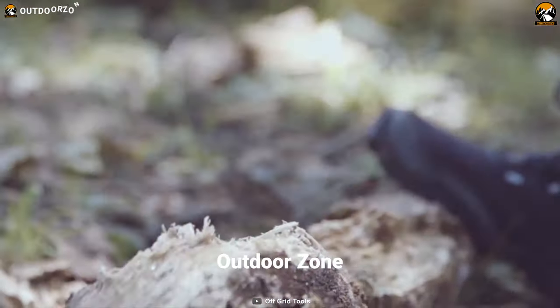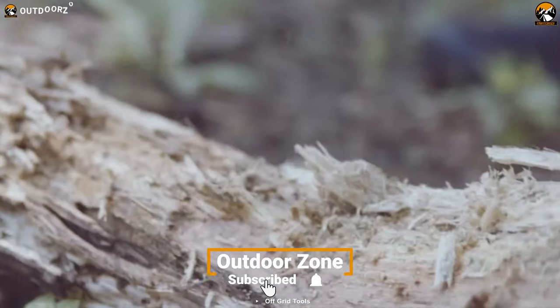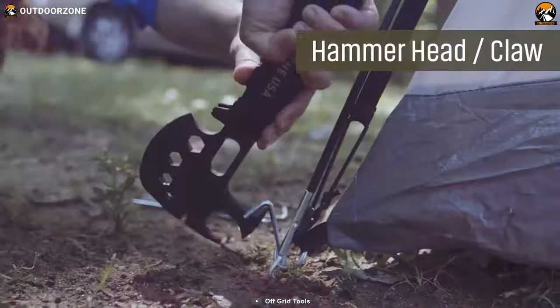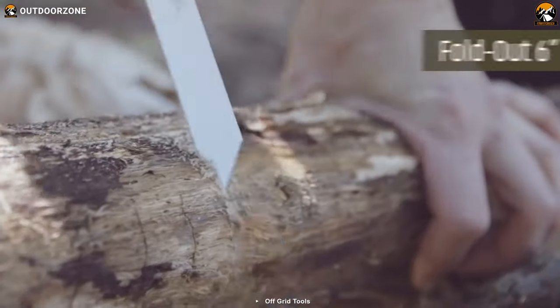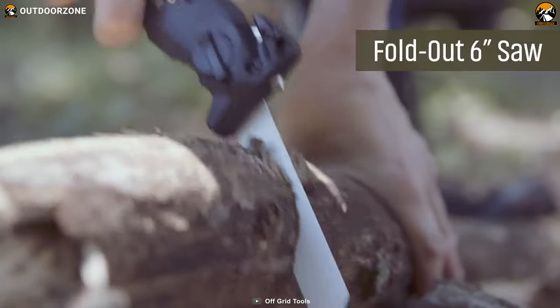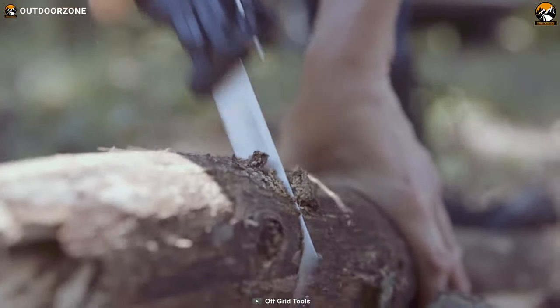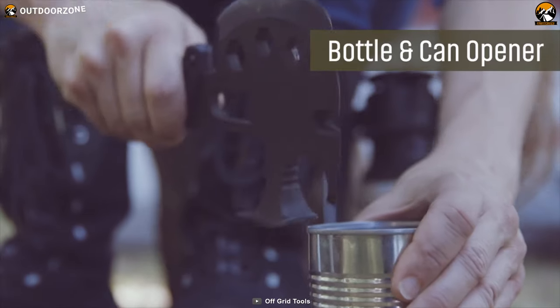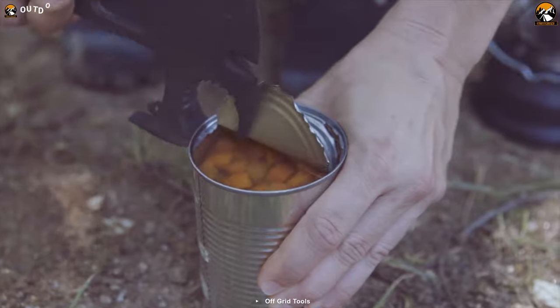The resharpenable hatchet blade is excellent for chopping, clearing debris, or demolition. The hammerhead and claw can be used for pounding, and the integrated interchangeable 6-inch bi-metal saw blade folds out of the handle, locks into place, and will saw through any material you might need to. With all these features, the Off-Grid Tool Survival Axe is a must-have tool for any survival kit.